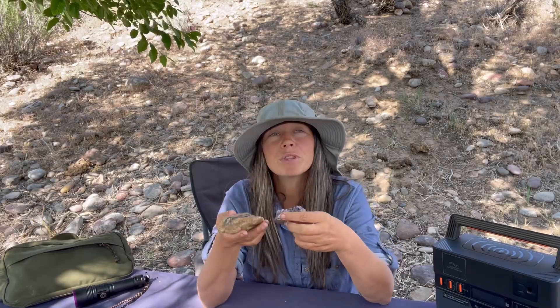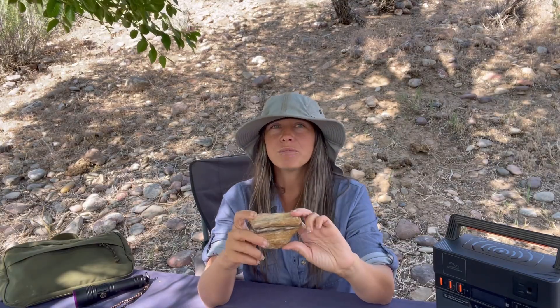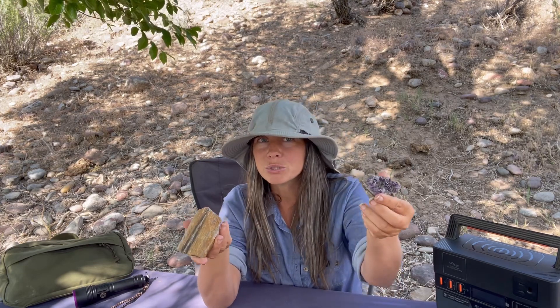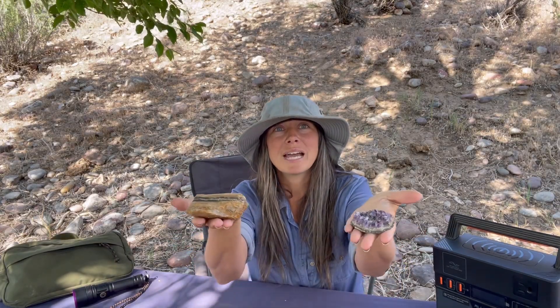Hey everyone, welcome back to Let's Go Geo. Today I'm going through some pieces in my rock collection and thinking about a strange but interesting concept — a question that many of you may have asked if you like rock hounding and collecting: how do I really know if a specimen I got is real or a fake? This applies when you get a specimen from someone or buy a rock, crystal, fossils, whatever. Fakes are out there, so that's the question we're going to tackle today.